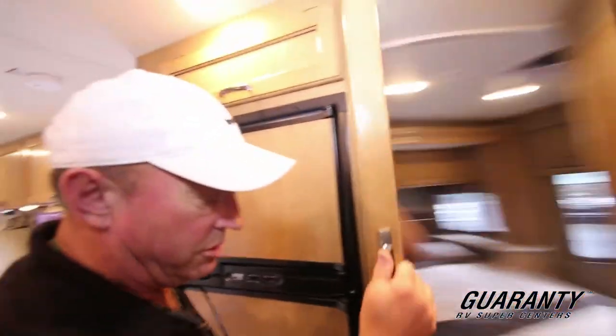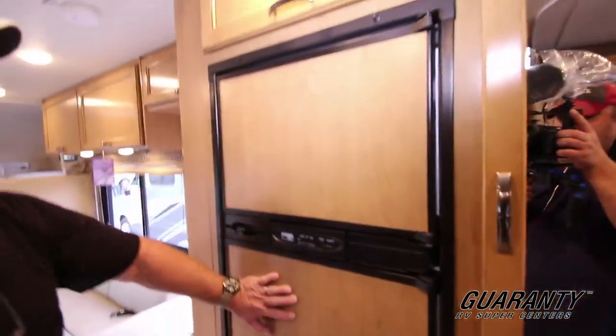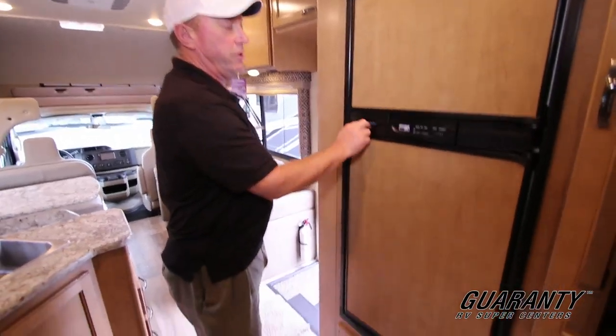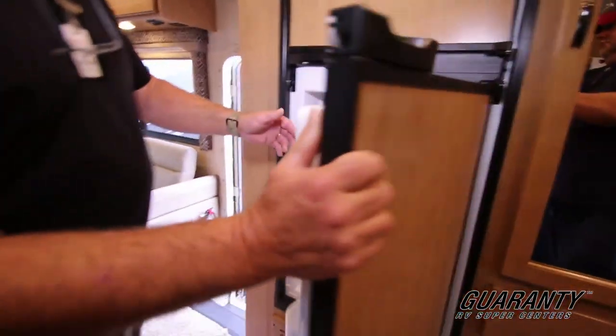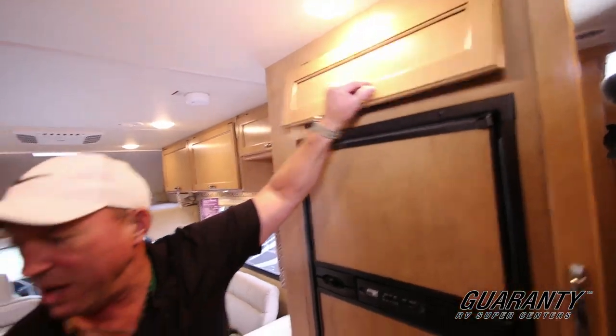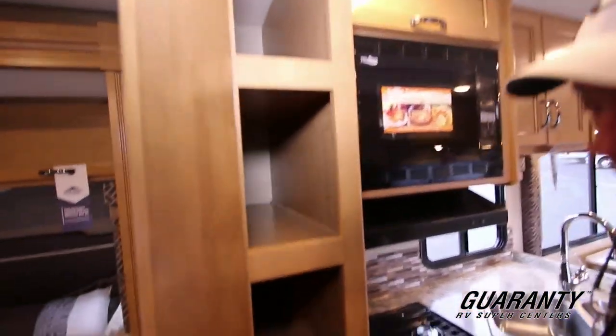There's some nice storage right here for hanging all your clothes. Down below you've got plenty of drawers. Right here we've got a two-door fridge — freezer up above, refrigerator down below. A little more storage up here too; you get storage just about everywhere. Here's a nice little pantry with some nice sliding drawers.